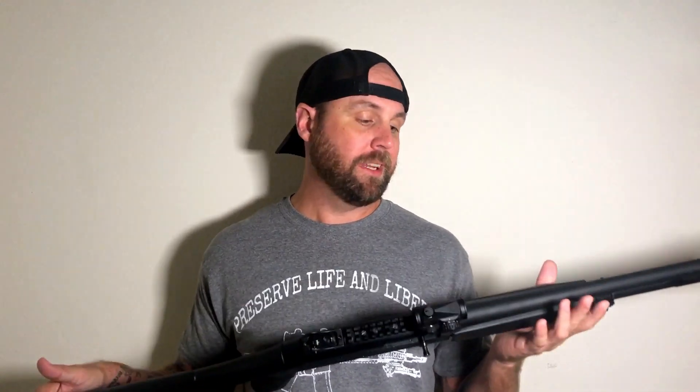The patent for the Benelli M4 ran out, and now other companies are going to be able to replicate it. It's kind of like Polymer 80 and Glock and all the mechanisms for the Gen 3s. Panzer Arms even has a Benelli M2 clone, and that patent also sunset, leaving us with a lot of Benelli M2 clones.